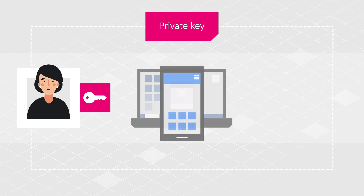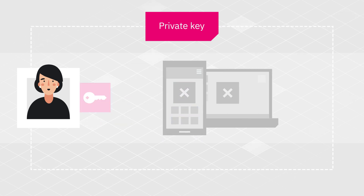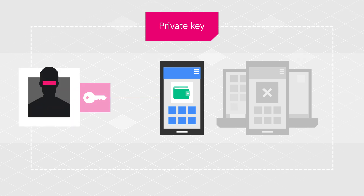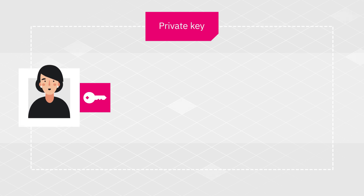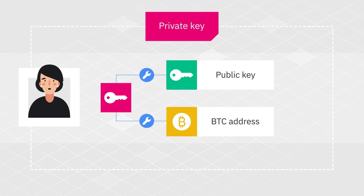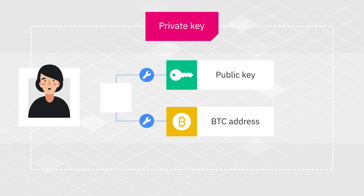The private key is used for signing new transactions and is what gives access to her funds. So even if Alice loses her computer or smartphone, she can use the private key to access her coins on any other device — she may even use a different wallet. But this also means that if anyone gets to know Alice's private key, they can steal her funds. Alice can also use her private key to recover her public key and blockchain addresses. Basically, the private key precedes all the other components, and that's why it's the most important element of a cryptocurrency wallet.